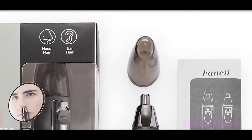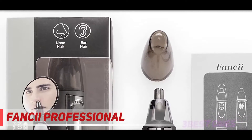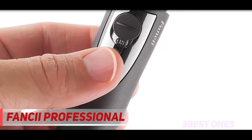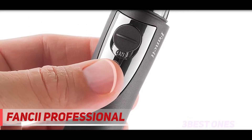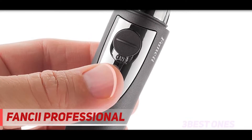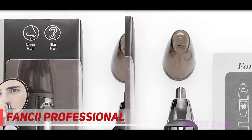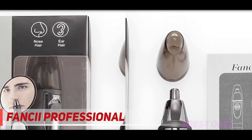Starting at number three: the Fancy Professional. This men's nose trimmer lives up to its name with its rich features and sleek trimming power. The Fancy Professional is one of the best in the industry. For less than fifteen dollars, you can have an effortless trim with a top-rated grooming tool that comes complete with an LED light and advanced vacuum system.